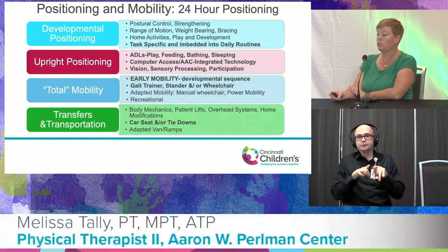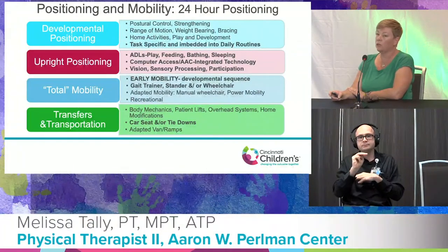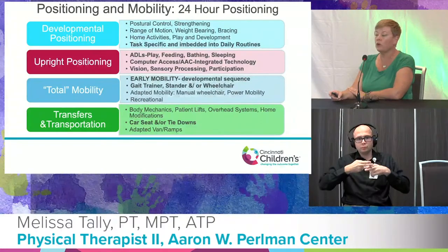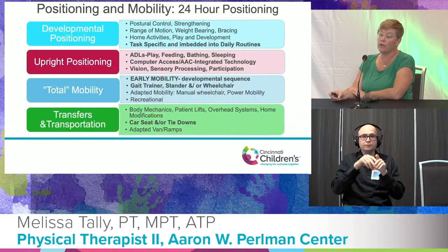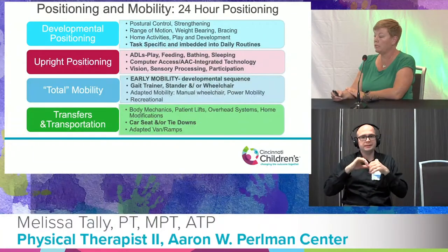We take a total mobility approach. There is a lot of research supporting early mobility as well as early postural weight bearing to help with developmental sequence and overall hip integrity long term. For CHARGE, this could involve a gait trainer, stander, and may include a wheelchair as well, depending on how mobility develops.